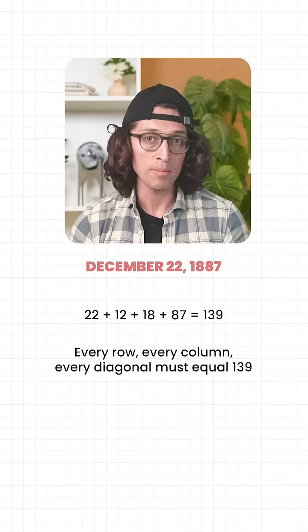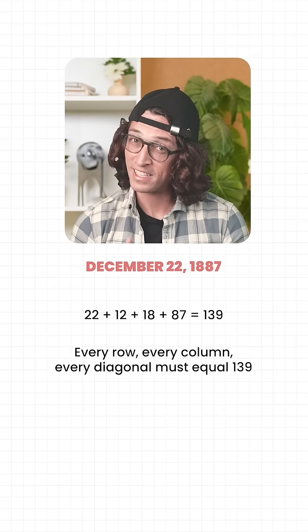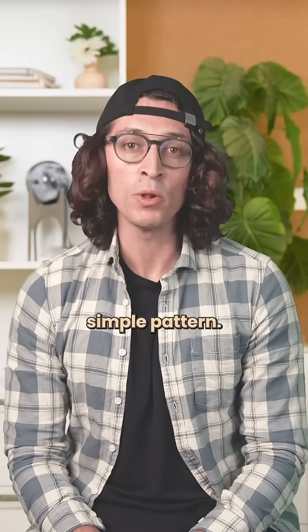Every row, every column, every diagonal must equal 139. That's the rule. And here comes the super interesting part — he filled the rest of the square using one simple pattern.